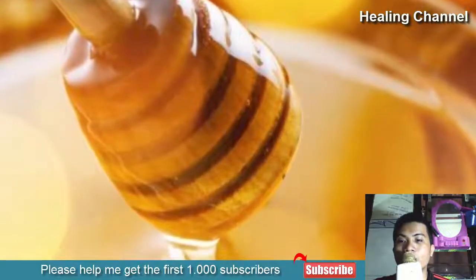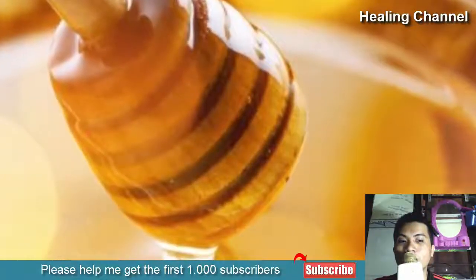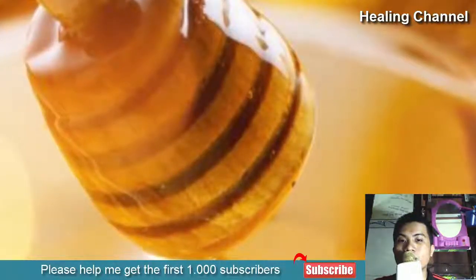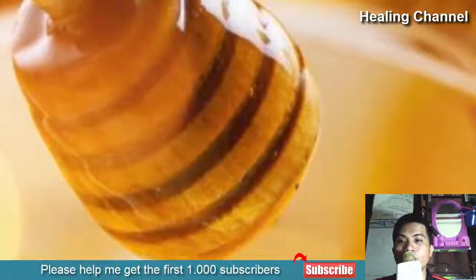Best of all, it's very cheap and widely available the world over. It's even easy to make your own home remedy consisting of honey by mixing two teaspoons of honey with a bit of warm water and lemon. Then, all you need to do is drink it as needed for relief of your itchy throat and cough symptoms.